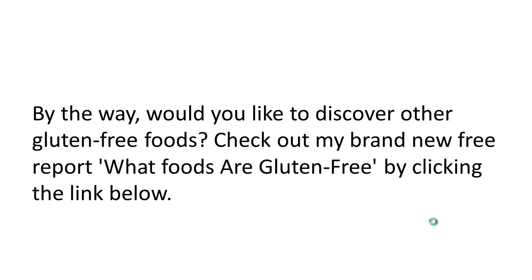If you'd like to discover other gluten free foods, why don't you check out my brand new free report, 'What Foods Are Gluten Free,' by clicking the link below this video. I'm Jim Shirley with Happy Gluten Free — thanks a lot for joining me.